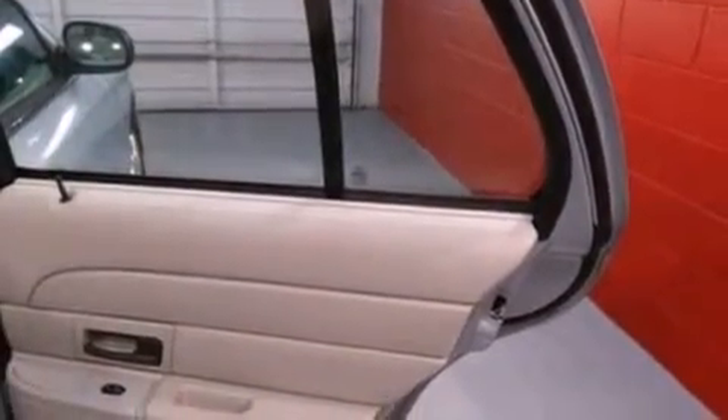Additional features include a passenger side vanity mirror, dusk sensing headlights, a power driver's seat, and this automobile has fewer than 64,000 miles on the odometer.